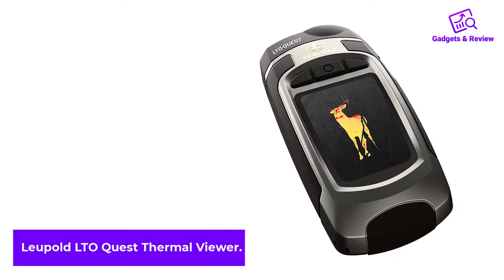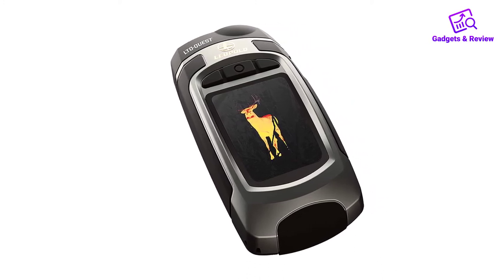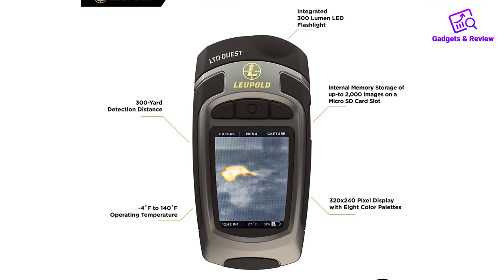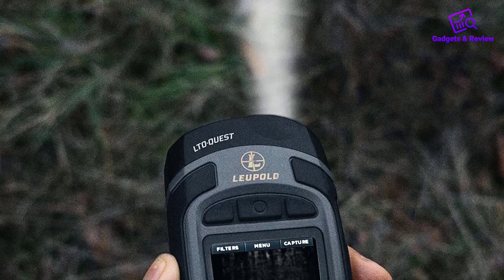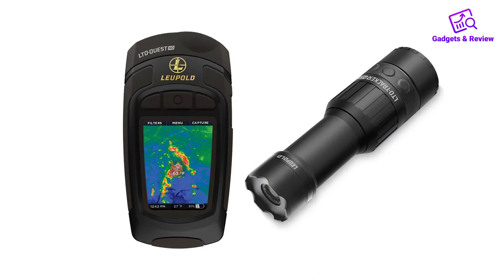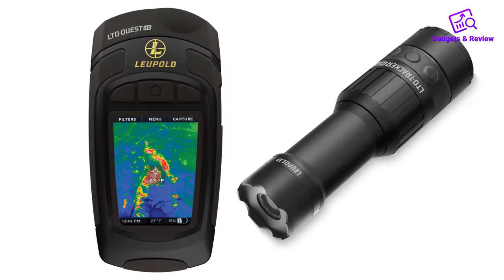Number 4: Leupold LTO Quest Thermal Viewer. Thermal technology is still expensive — good thermal scopes and monoculars cost $1,000 or more. But some cheaper options offer decent resolution and optics. A good example is the Leupold LTO Quest, a small compact thermal viewer perfect for short-range animal spotting and hunting. We certainly don't recommend it for serious hunters; it's more of a beginner thermal viewer for those who don't want to splurge on a high-end scope. The sensor has a 206x156 resolution, good enough to detect large animals from 300 yards away. There's no magnification, making the LTO Quest less than ideal for serious long-range hunting.